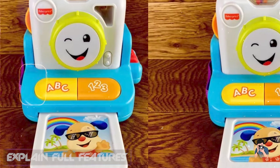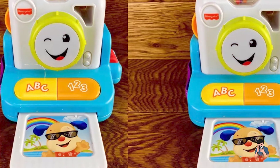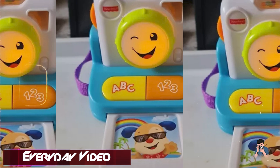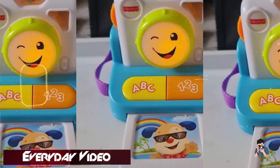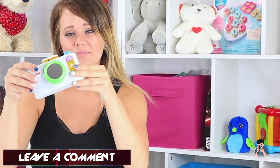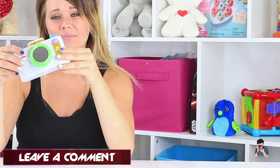Benefits and usage: ideal for toddlers, the Fisher-Price camera encourages imaginative play and early learning. It introduces basic concepts in a playful way and helps develop fine motor skills through pressing buttons and moving the lens. It sparks curiosity about photography and technology.